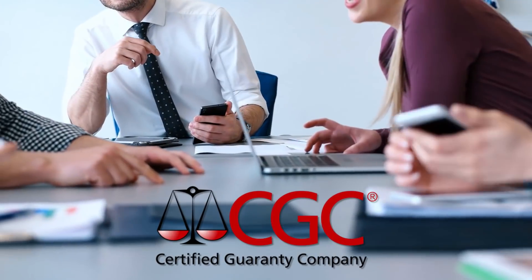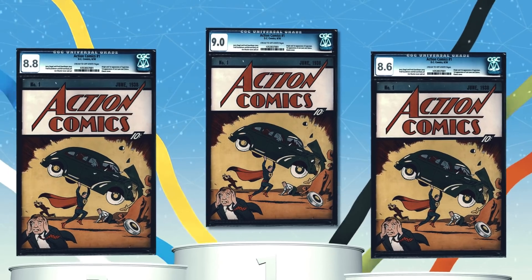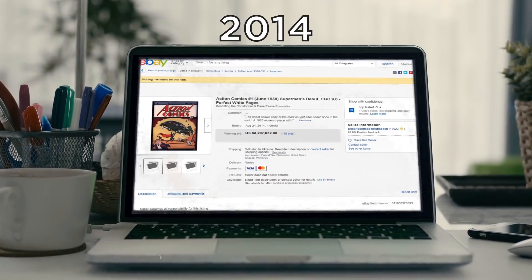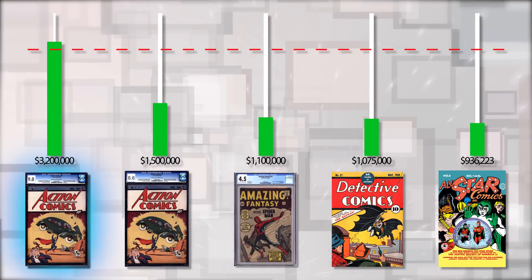Certified Guarantee Company, the leading grader of the quality of collectible comics, assigned Cage's copy a grade of 9.0, making it the highest publicly graded copy of Action Comics Number One. Another copy, however, was sold in 2014 for $3.2 million, making it the only comic book to have sold for more than $3 million for a single copy.